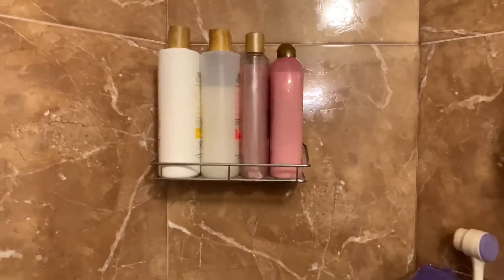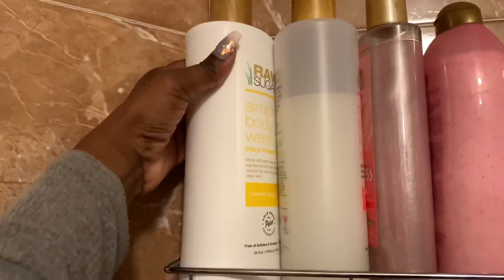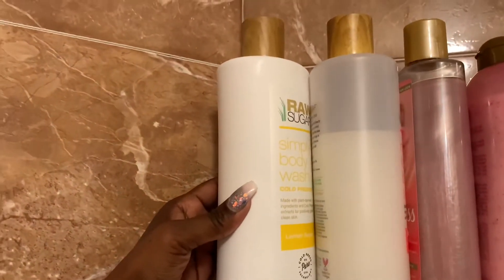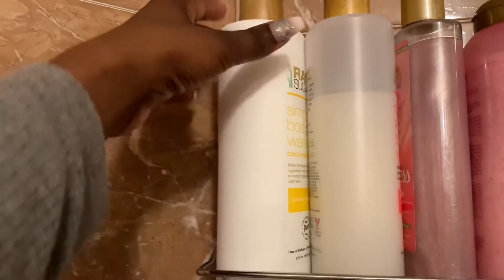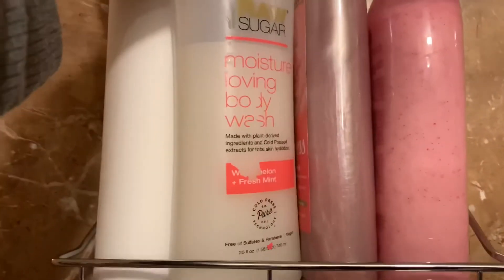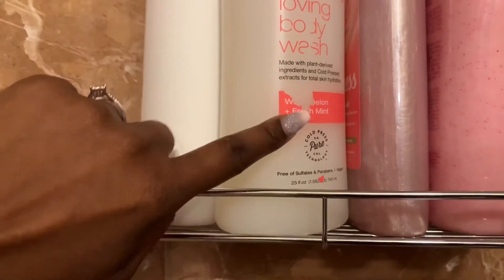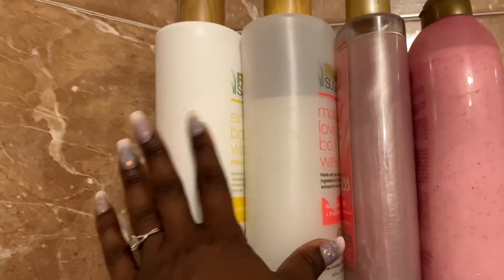Starting up here on this shelf, I have the Raw Sugar Simply Body Wash in Lemon Sugar. I love the Raw Sugar brand — this is one of my faves. It smells so freaking good. I also have it in Watermelon and Fresh Mint. I normally get this from Target.